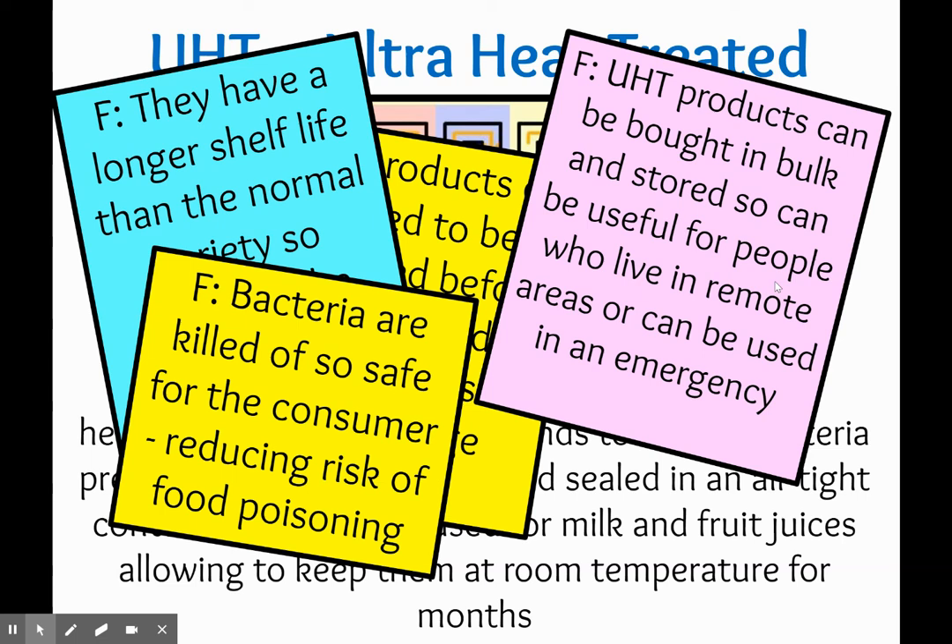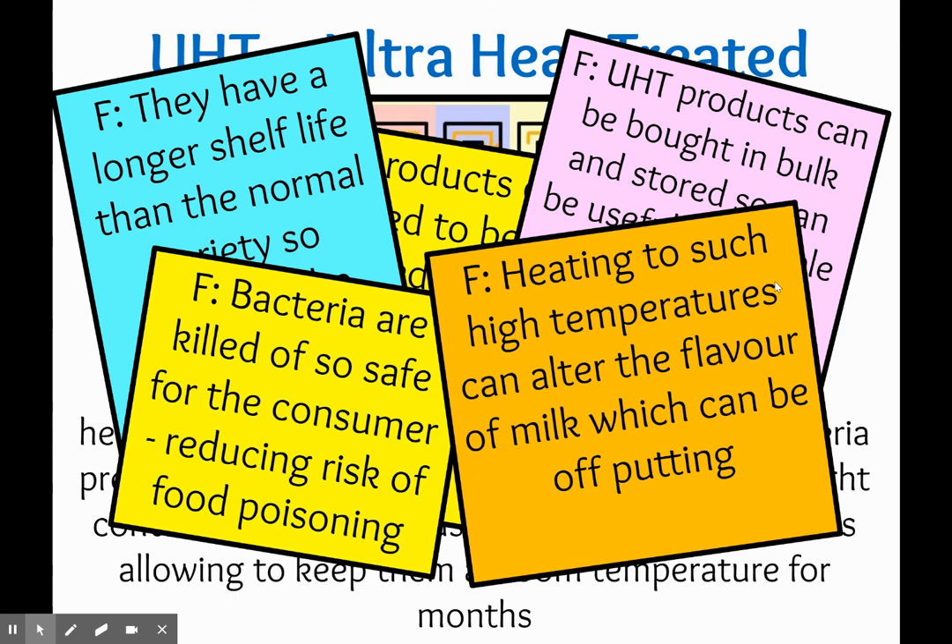People believe that they are less at risk of food poisoning from UHT products because the bacteria are killed, so it is more safe. Heating to high temperatures can affect the flavour, which can be off-putting. Some people can tell the difference, though I think that if you put the UHT milk into a fridge and tried them both side by side there wouldn't be that much of a difference. I think it's the thought of having milk in the cupboard that does put some people off.